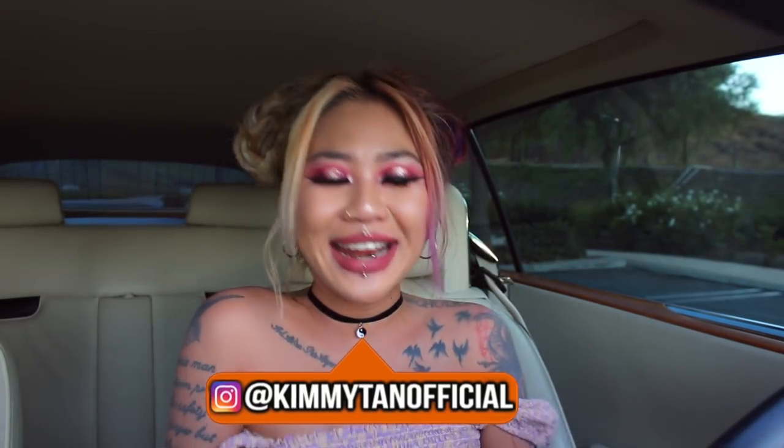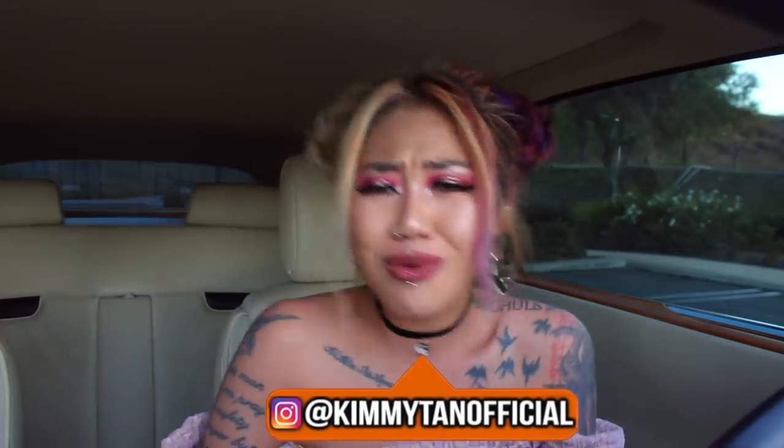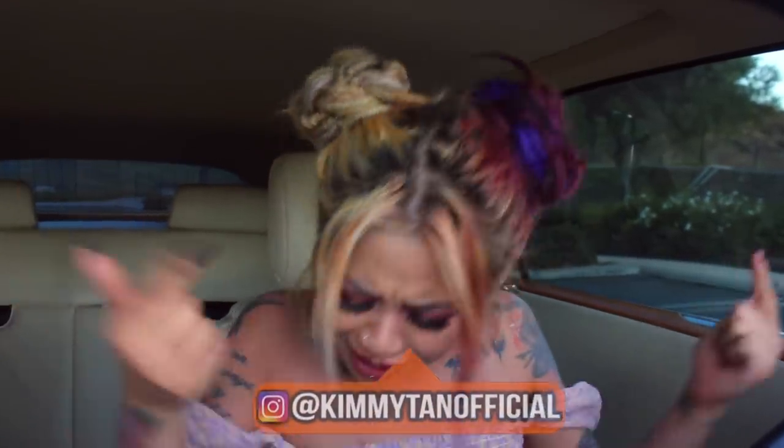Smokin' Dragons, it's your girl Kimmy Tan and I'm so glad you guys are coming out with me today. In today's video we're gonna be hotboxing the shit out of this motherfucking Rolls-Royce! I can't believe we're actually doing this. This is the fanciest car I'm ever gonna smoke in. I feel like I'm not worthy to be in this car — even the smell of this car smells rich.